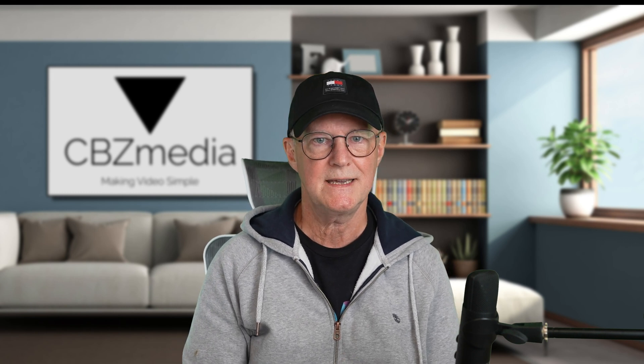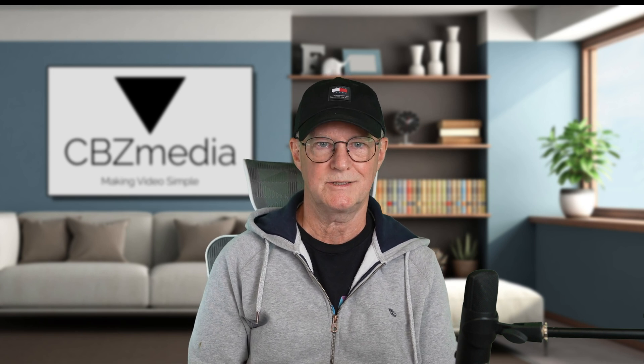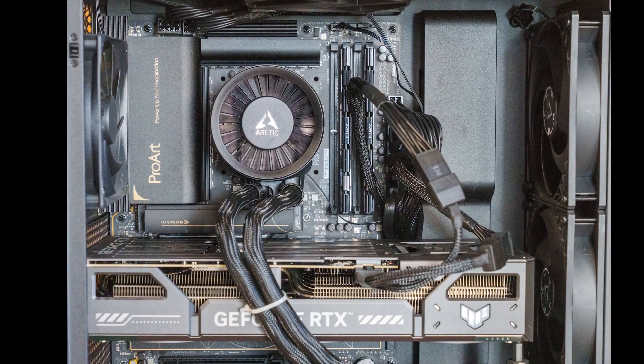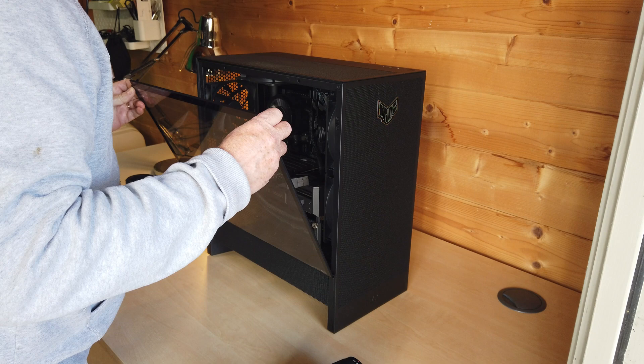As we all know, having a powerful and responsive laptop or PC to edit your content can make all the difference between production being a drudge or a pleasure. To get my dream production machine I decided to build my own, and in this video I'm going to tell you why.